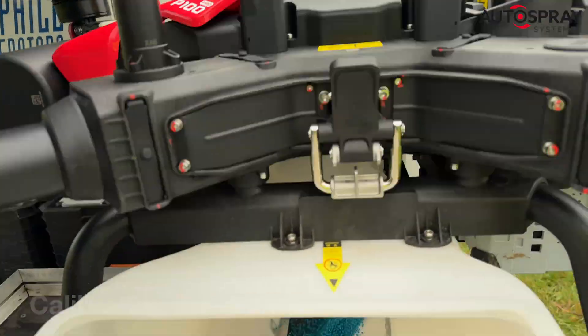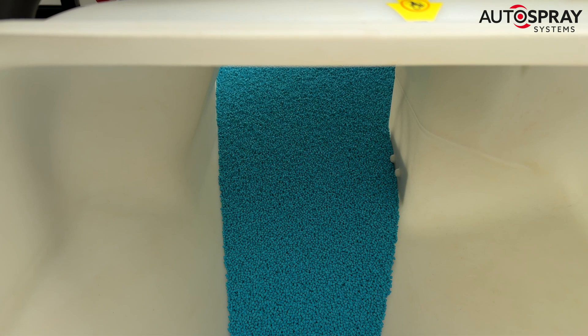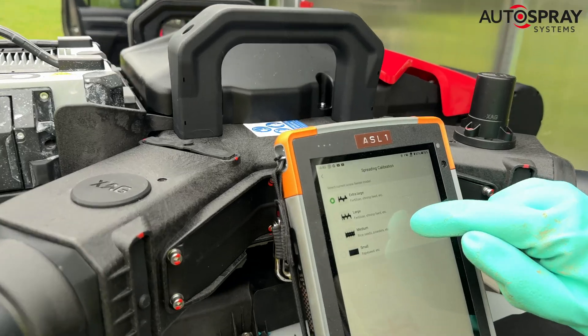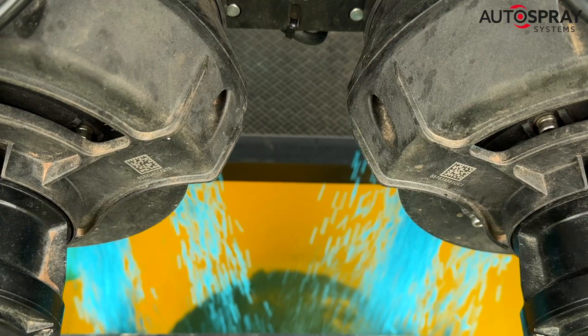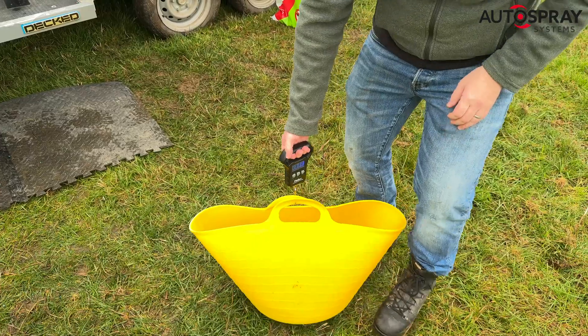This breakthrough was made possible by the support of Surtis Belsham and carried out in accordance with the CRD's strict experimental guidelines. As part of the data collection process, which will allow full commercial approval, the Auto Spray team spent a busy day running a series of trials with the spreader calibration experts at SCS.